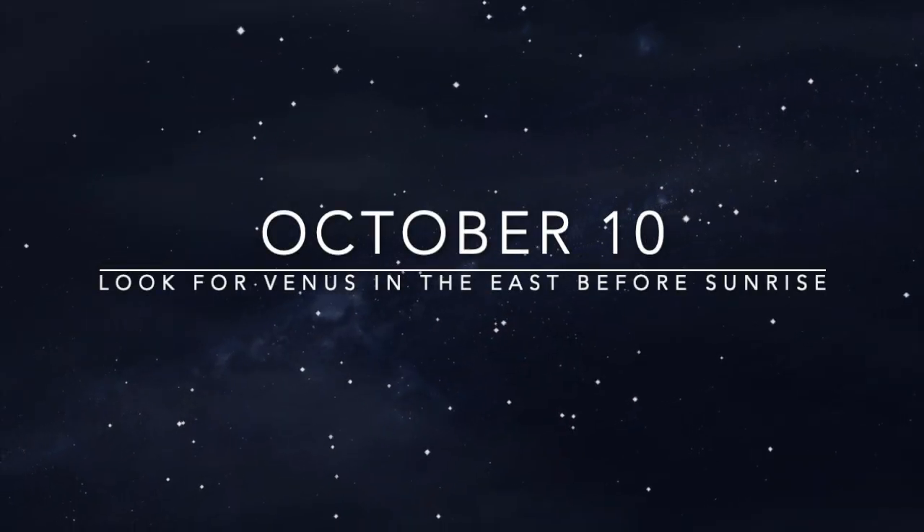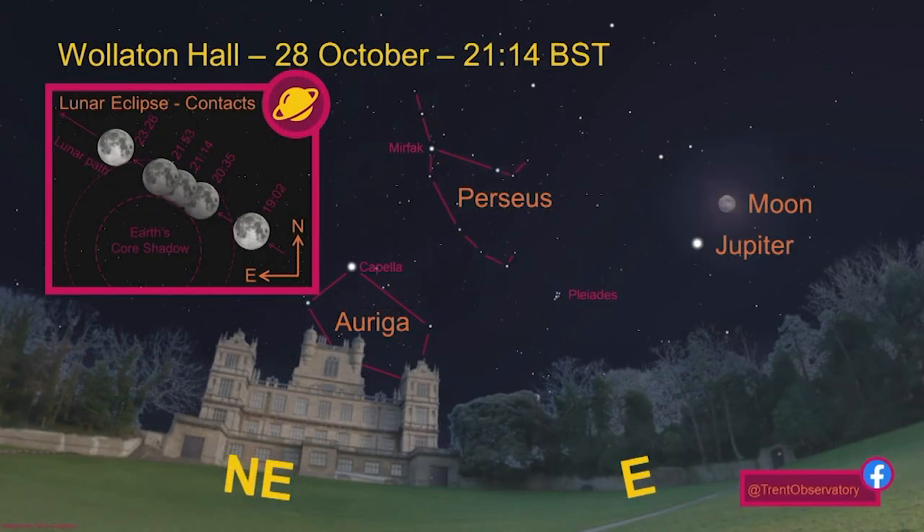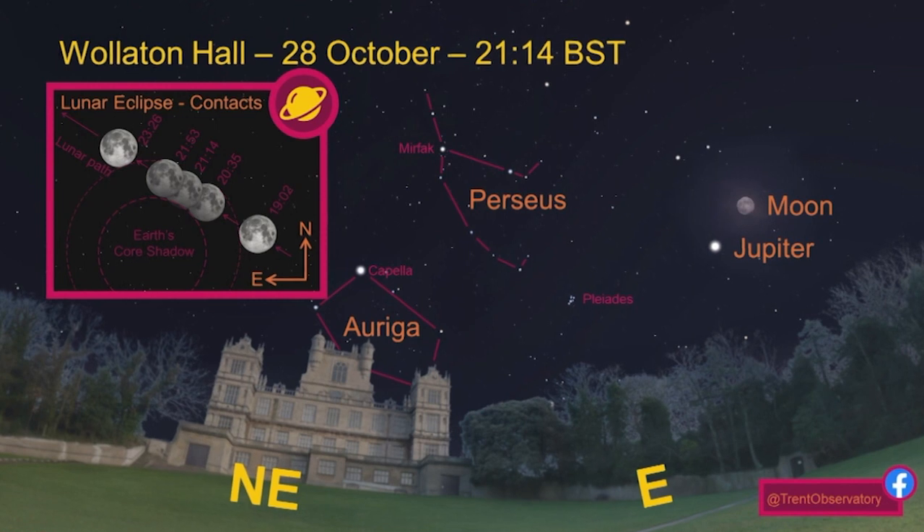The moon shows us all the different phases — we talked a little bit about that. But there's the opportunity, if there's a full moon once in a while, there's what's called a lunar eclipse, where the moon sort of runs into the shadow of the Earth. And we'll see a little bit bitten off of that. That's what we're seeing here on the 28th of October, in the first half of the night.